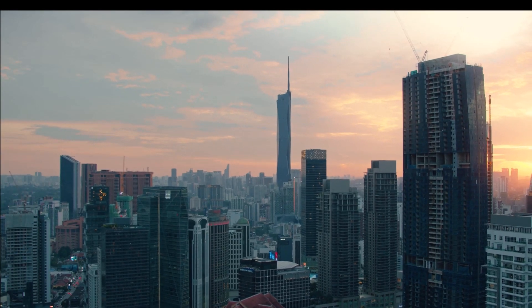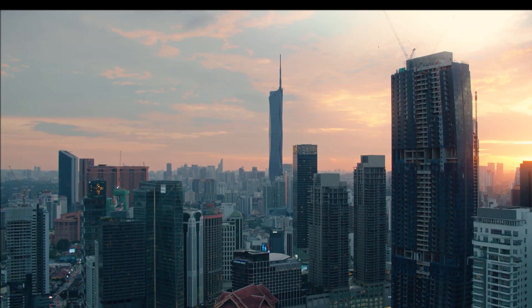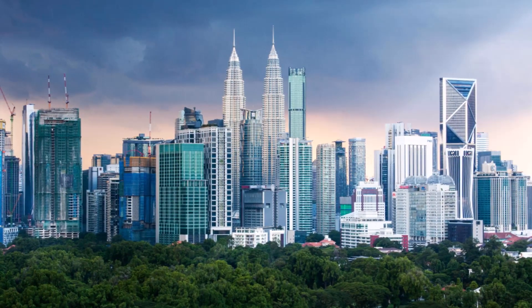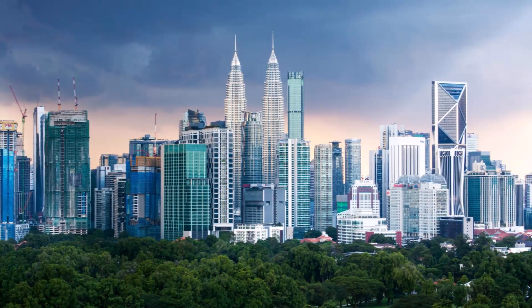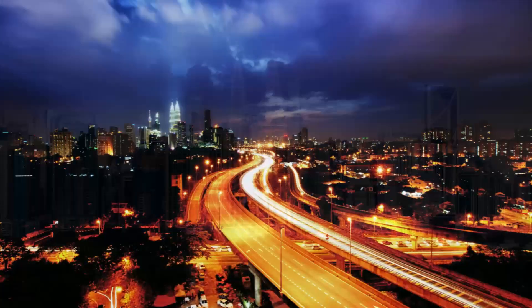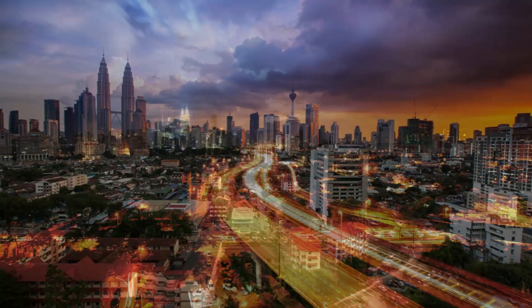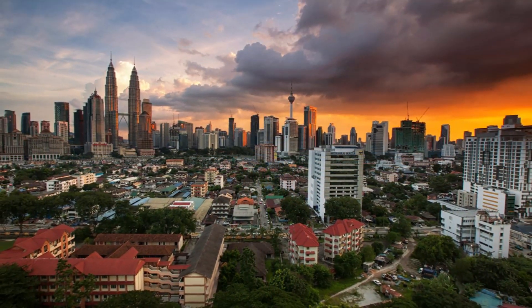Merdeka 118 transcends its physical presence. It stands as a symbol of Malaysia's aspirations, showcasing its technological prowess and commitment to innovation. The building serves as a beacon of hope and progress, inspiring future generations to dream big and push the boundaries of what's possible.